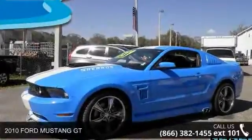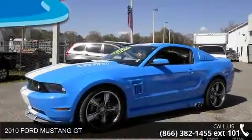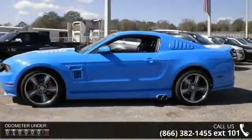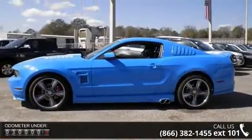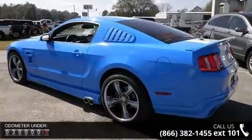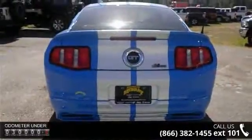Step into the 2010 Ford Mustang GT. This may be the set of wheels you've been looking for. Enjoy these notable features: two doors, 315 horsepower, four-wheel ABS brakes, and a 4.6L V8 SOHC engine with variable valve timing.